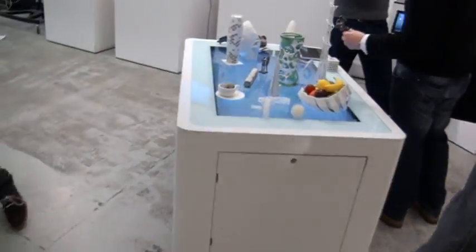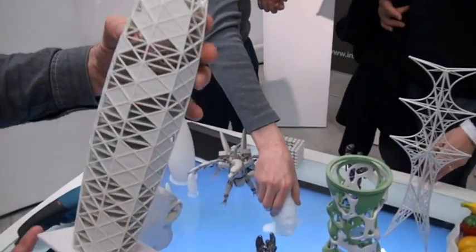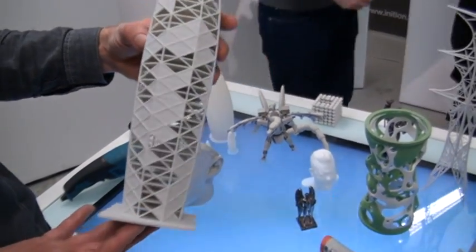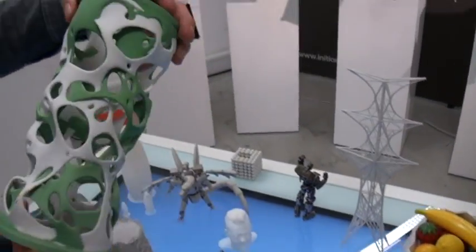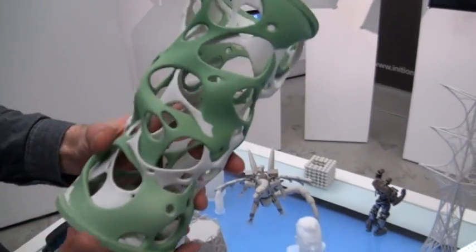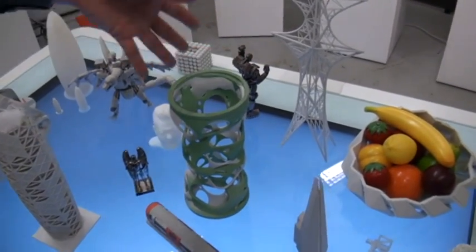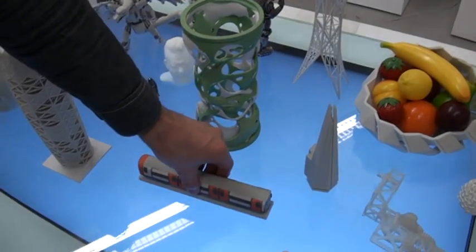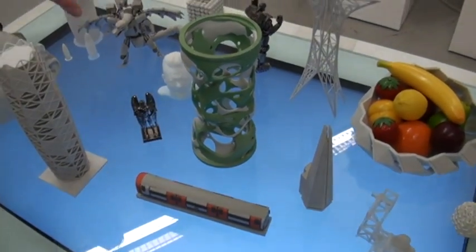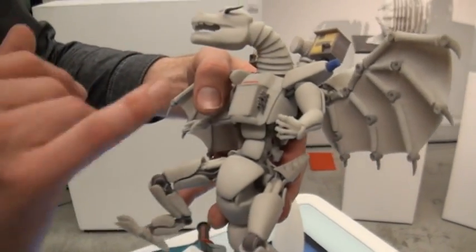Could you show us some of the finished products? Yes, just come over here. So this is an architectural model. This is a concept packaging design, which you can see has been printed in two colours. And that's applied during the printing process? Yes, it comes out of the printer as does this. This comes out of the same printer — again another colour model — and shows the type of detail you can get if you look at the teeth in there.